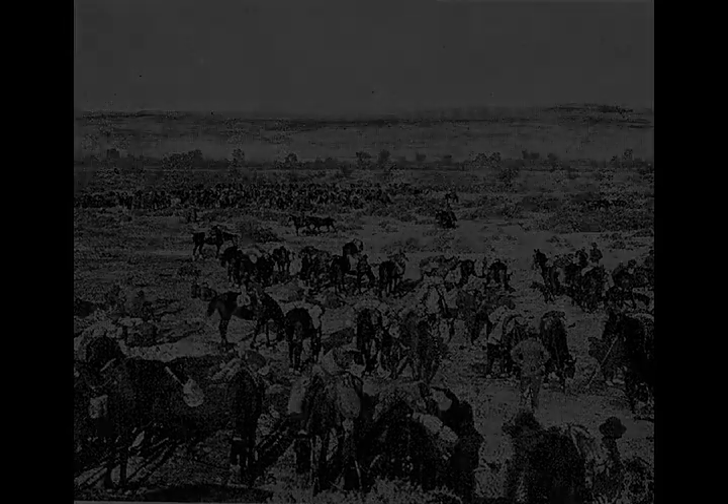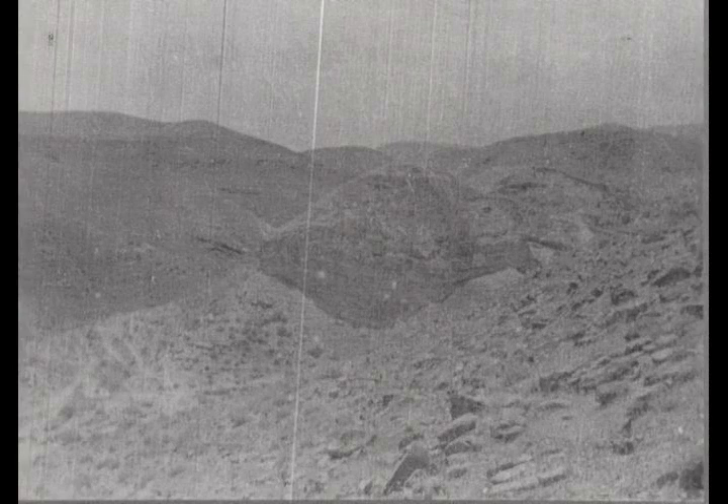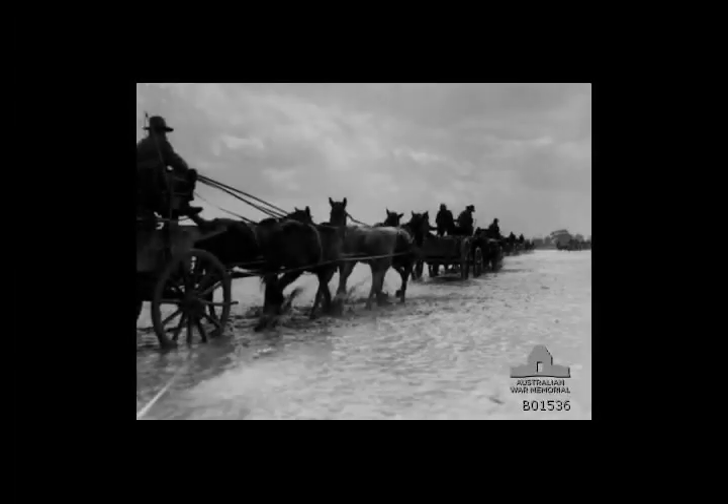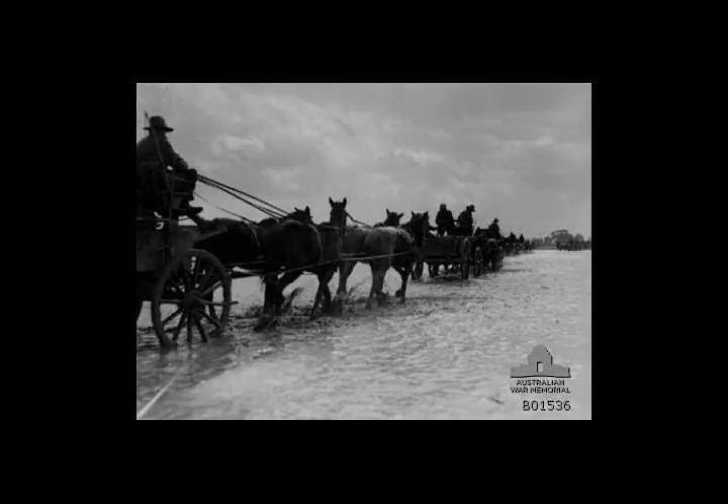The ANZAC Mounted Division did not move back quite so far; the 1st and possibly 2nd Light Horse Brigades moved back to Esdud, while the New Zealand Mounted Rifles Brigade bivouacked near Ionkara not far from Jaffa. Allenby wrote on the 25th of January: "I want to extend my right to include Jericho and the north of the Dead Sea." This advance would remove the more serious threat to his right by pushing all the enemy across the Jordan River and securing the Jordan River crossings.